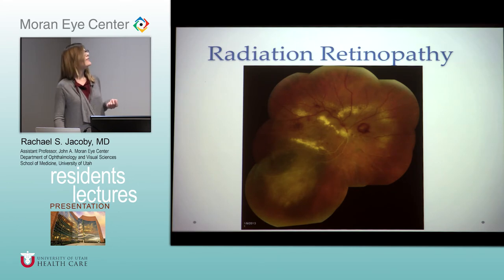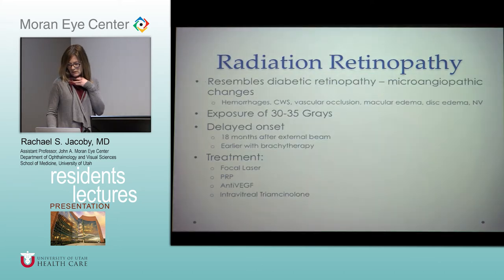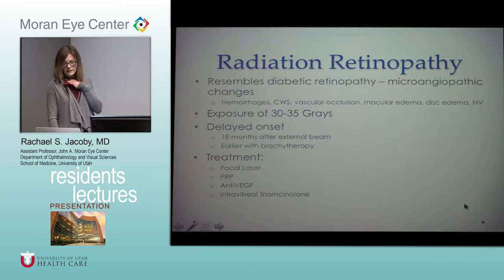Radiation retinopathy — shown here after plaque treatment for melanoma — causes severe changes including macular edema, exudates, vein occlusion, and retinal hemorrhages. Radiation retinopathy resembles diabetic retinopathy with microangiopathic changes, and we treat it like diabetic retinopathy. It's typically delayed onset — about a year and a half after external beam radiation, presenting earlier with plaque brachytherapy. Treatment options include focal laser, PRP, anti-VEGF, steroids, and vitrectomy for hemorrhages or tractional detachments. Typical exposure is 30 to 35 grays, but it has been seen in as little as 15 grays.